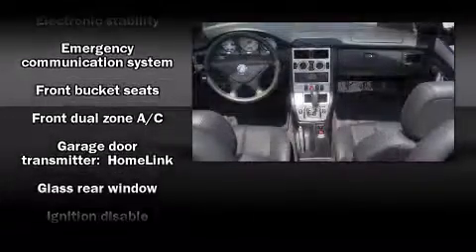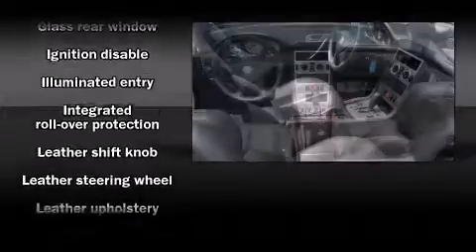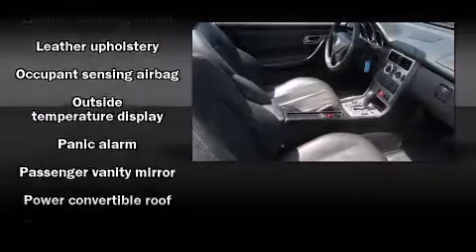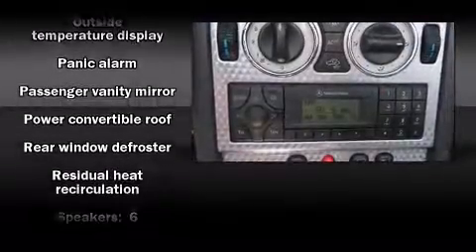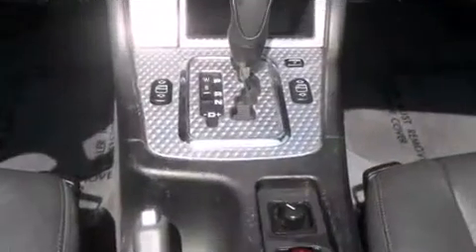Mercedes-Benz ensures the safety and security of its passengers with equipment such as dual front impact airbags, integrated rollover protection, traction control, a panic alarm, an emergency communication system, and four-wheel disc brakes with ABS. Brake assist technology provides extra pressure when applying the brakes.